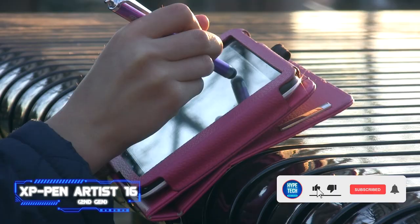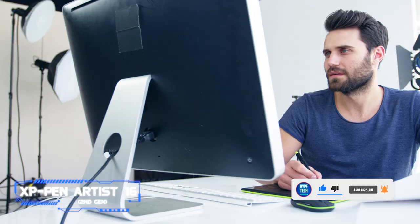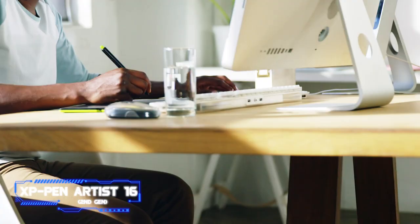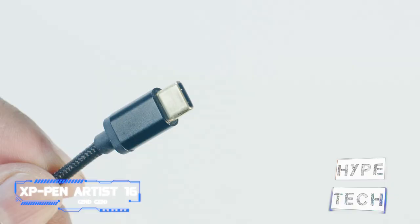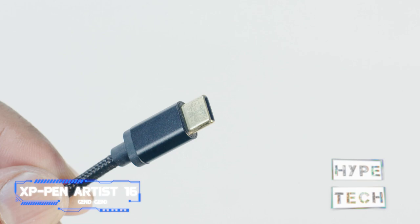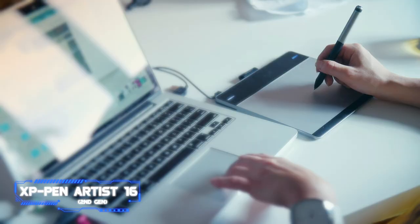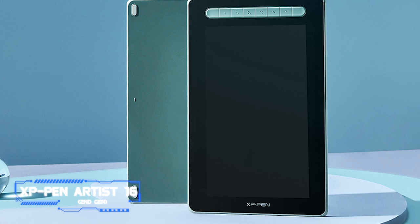If you're looking for a tablet on a tight budget, this is a great option. There are a few issues though, mainly with what isn't included in the box. While the XP-Pen Artist 16 is generally compatible with many operating systems, you'll need to find your own USB-C to USB-C cable if you want to use it with Chromebooks or Android, which is a little inconvenient. The XP-Pen Artist 16 also doesn't have its own stand, though that's not unusual for tablets at this price point.